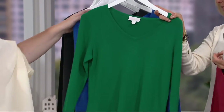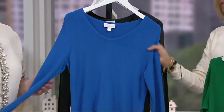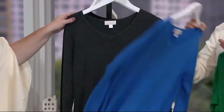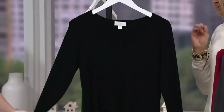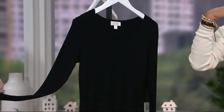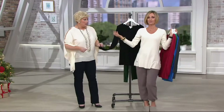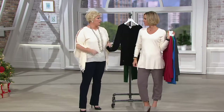We have emerald — extra extra small and small are already getting limited. I love the sapphire blue; blue is fantastic. Then there's the charcoal heather gray, and this is the black — get two or three, make one of them the black or the gray. And I am playing the role of ivory.